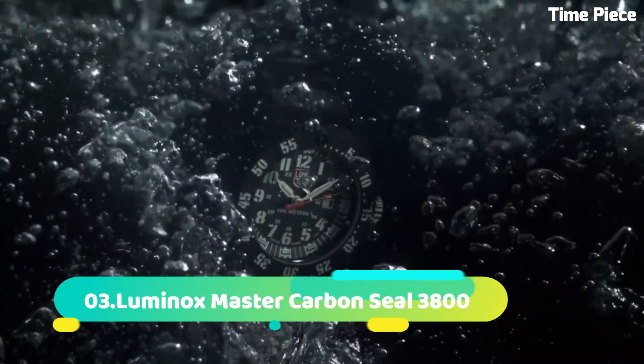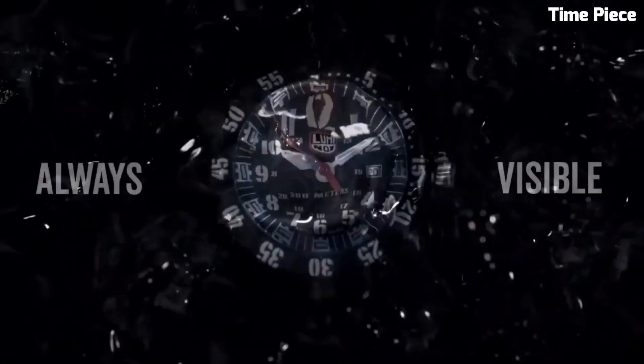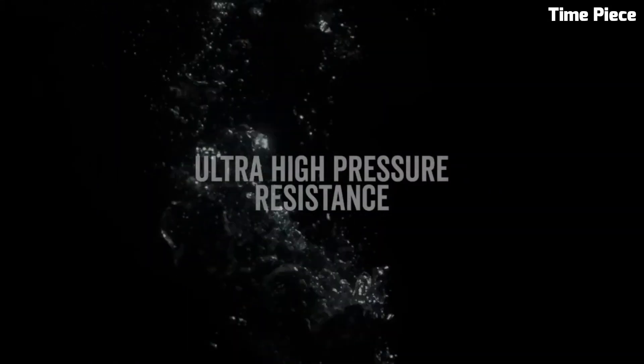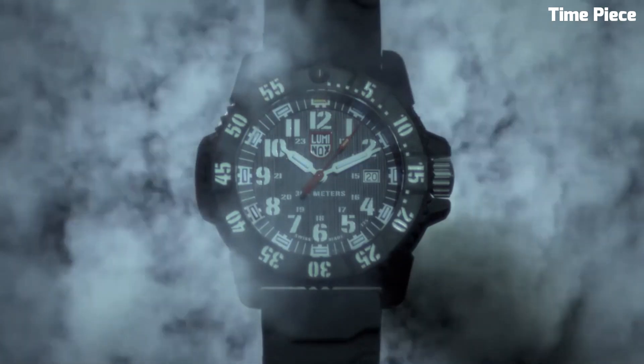Number 3: Luminox Master Carbon Seal 3800 is the pinnacle of precision and durability in the world of wristwatches. Crafted with innovation and resilience in mind, it features a robust carbon compound case that is incredibly lightweight yet exceptionally tough. Water-resistant up to 300 meters, it is a true diver's companion. Its luminescent markers and hands, powered by Luminox's renowned self-powered illumination technology, guarantee readability in low-light and underwater environments.